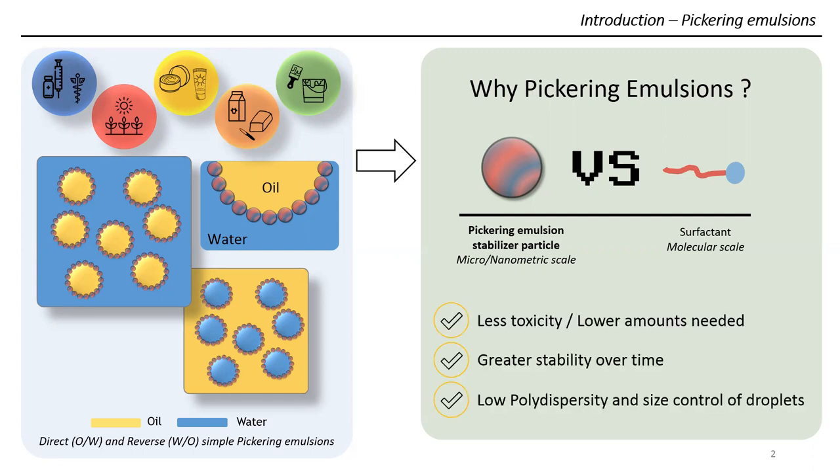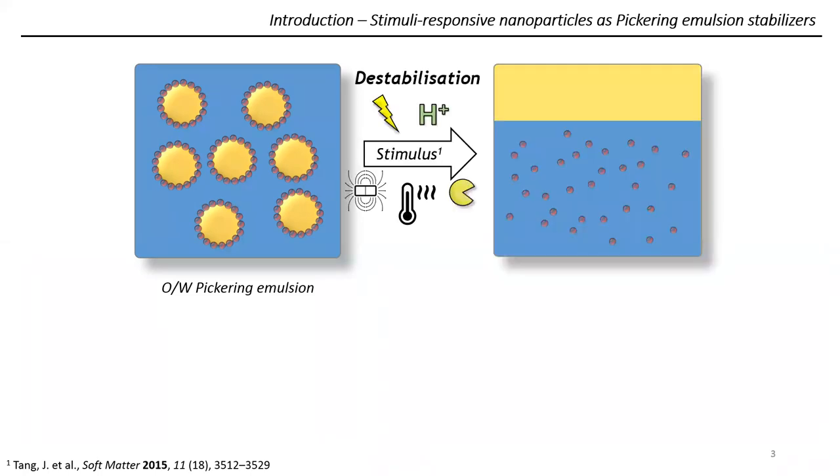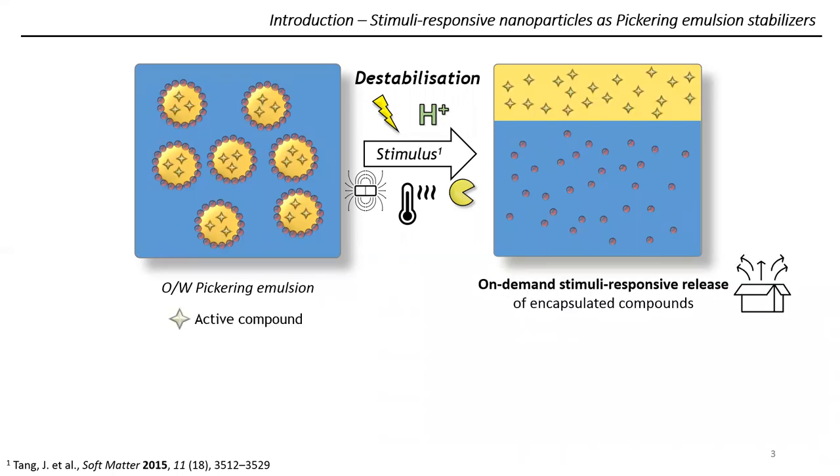They present many advantages, such as a lower toxicity, a greater stability over time, and also a possibility to better control the size of the droplets. There is another topic of interest, which is stimuli-responsive nanoparticles. Here you can stabilize an oil-in-water emulsion, and when applying a stimulus — which can be a pH change, magnetic field, or temperature — you induce the desorption of these nanoparticles from the interface. As the droplets are no longer stabilized, they merge together, and it ends up with the full macroscopic destabilization of your emulsion. If you encapsulate compounds inside the droplets, you can achieve an on-demand stimuli-responsive release, which is of high interest for many applications.